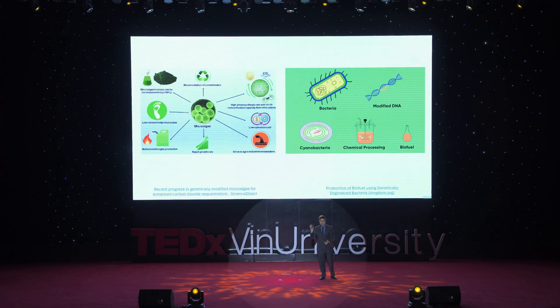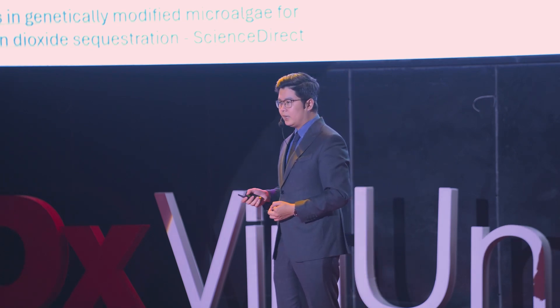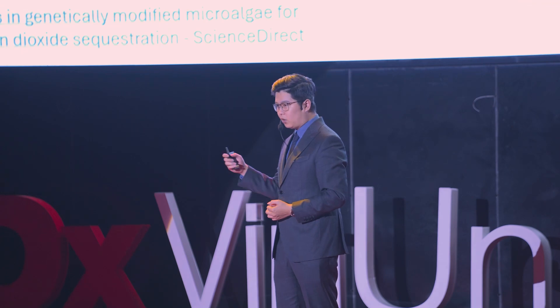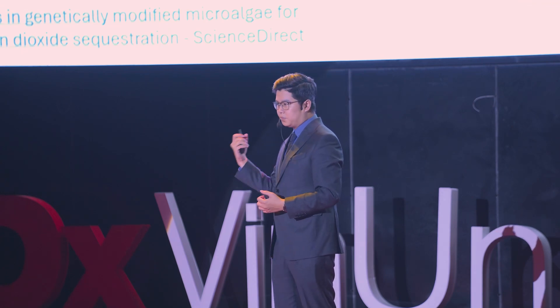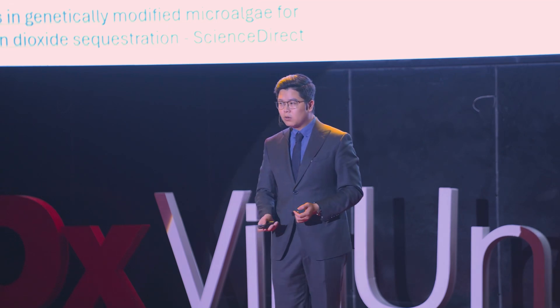Other groups go even further. They think: what about bacteria and microalgae? How about we modify them into factories — factories that can convert pollutants and biowaste into energy and biofuel? That's exactly what they did. They modified the genes of microalgae and bacteria, then used them to convert pollutants and waste into biofuel. Across all fields, this technology is changing the face of our world.